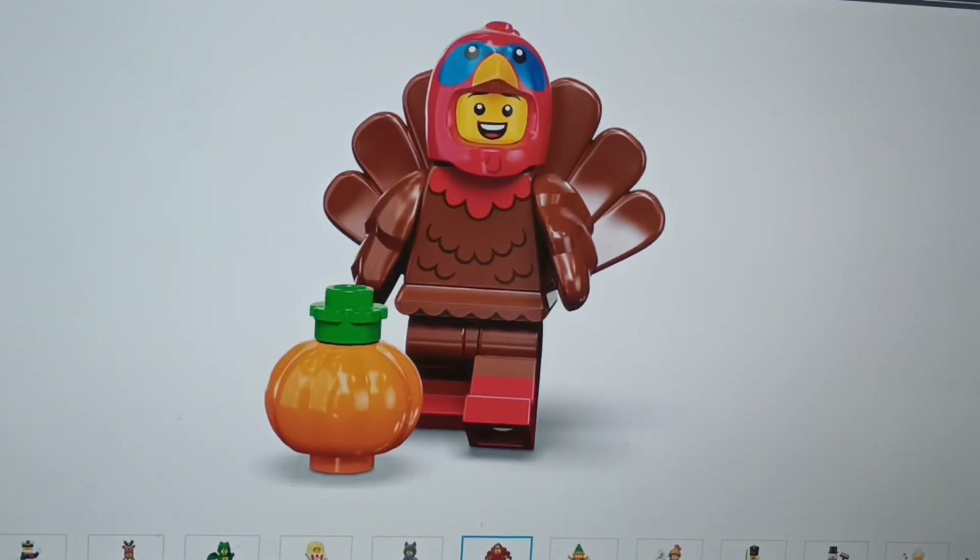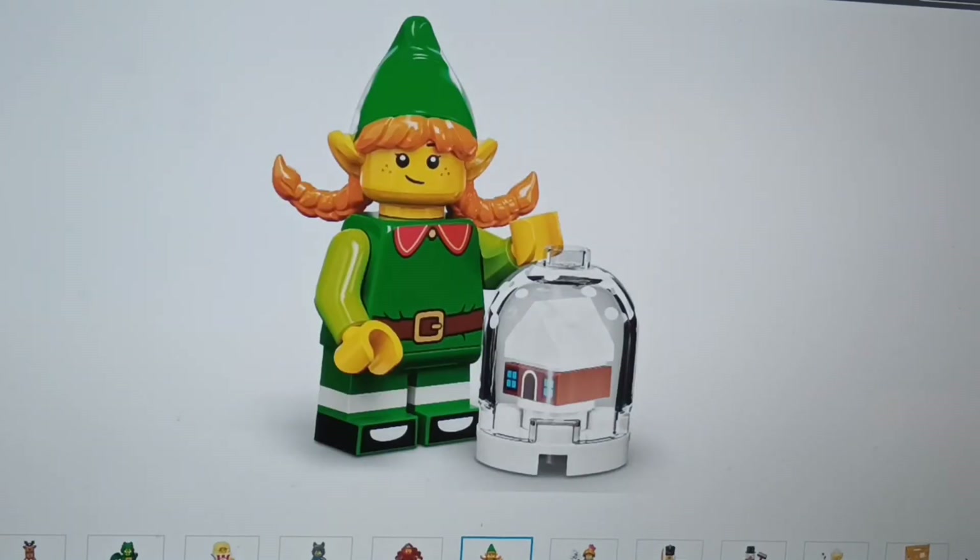Next we've got the turkey guy — it looks cool, I'm not that big a fan of it, but I'd still get one. Next we've come to this one — it's alright, it's just not exactly the coolest, I guess.